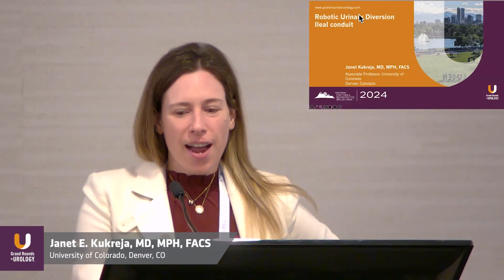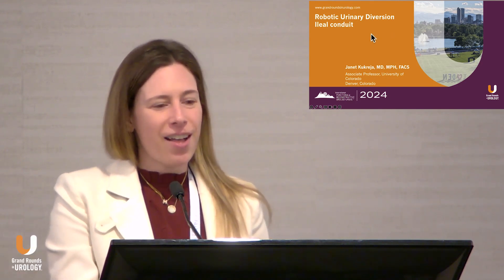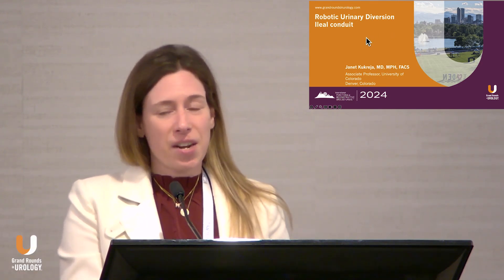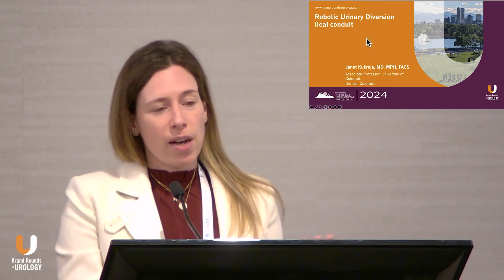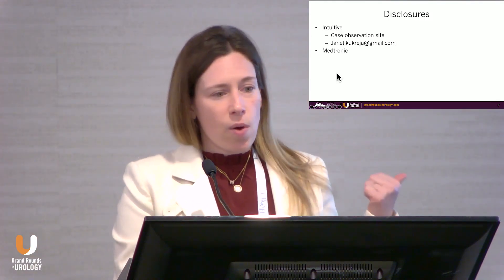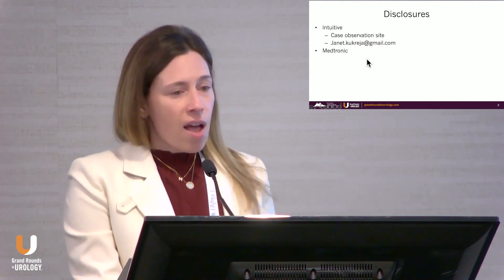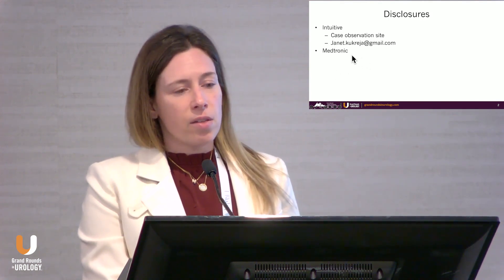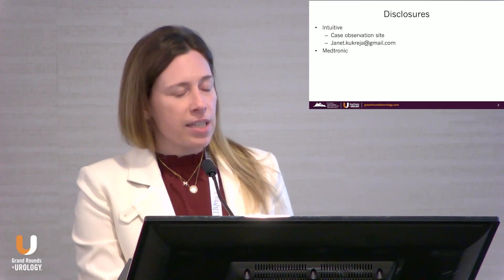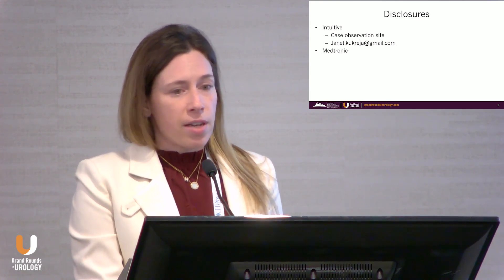Thank you so much for having me. I am a urologic oncologist, but this is something I'm very excited and passionate about. Just a disclosure and a cheap promotion: we are an intuitive case site for urinary diversion — all intuitive cases. If anybody wants to come hang out with me, just send me an email. I've also done some work for Medtronic and Hugo.